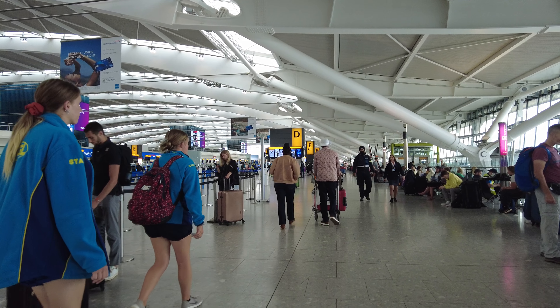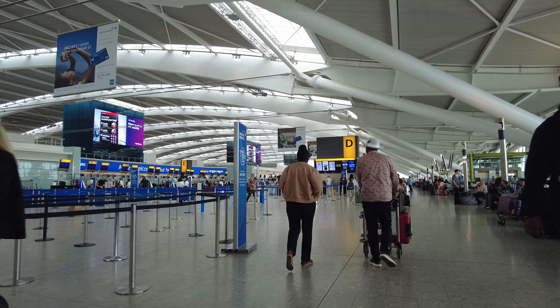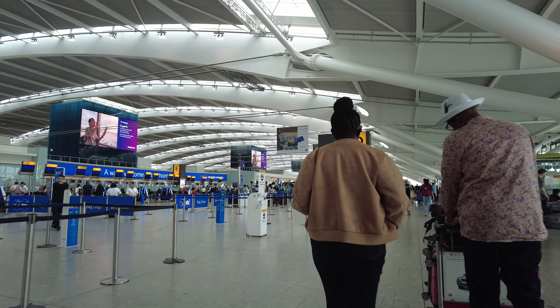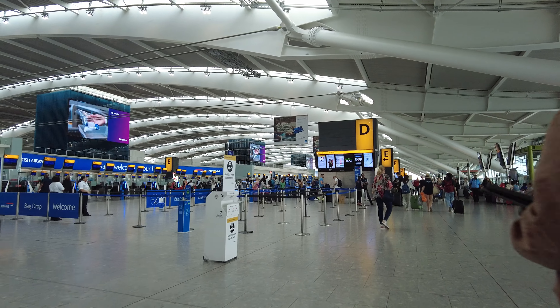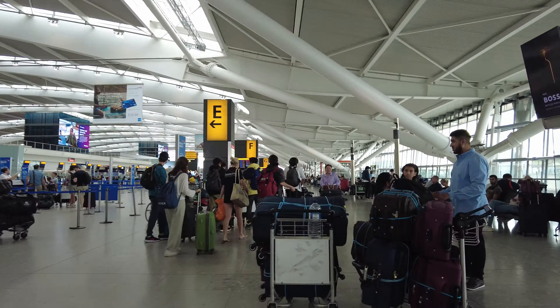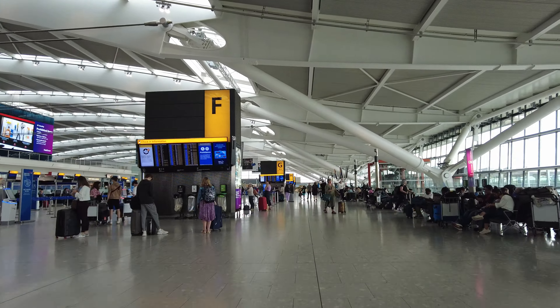Hello folks, welcome to this trip report with British Airways Airbus A320. Today we're going to be flying from London Heathrow Terminal 5 to Portugal's Lisbon Airport. I booked a Club Europe ticket and I was intrigued to see what it was like after the pandemic. So let's get checked in and find out.